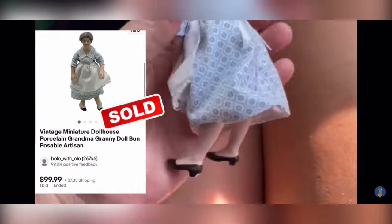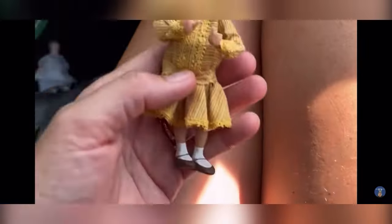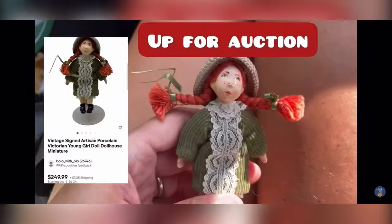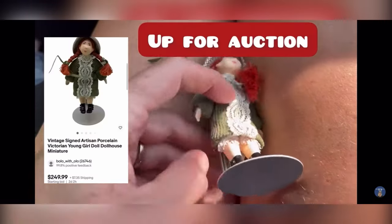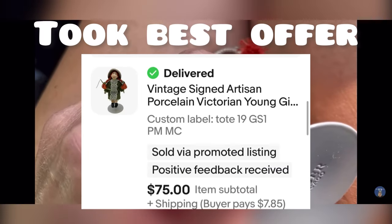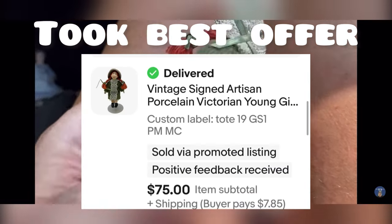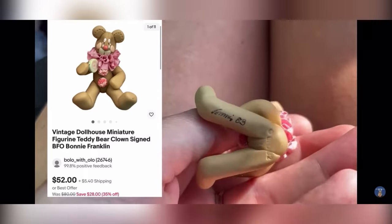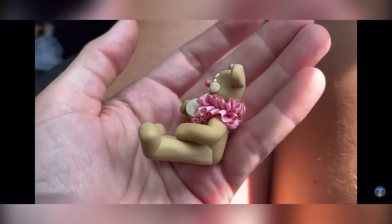Here is the first one — I sold her for $99.99. But wait, there's more. This one sold for $249.99, and I still have this one listed. I've got her up for auction for $249.99 and she's actually signed on the foot, but I don't know what it says. She is incredible also. And then I also found this little bear — it's super cute, so I've got that one priced kind of high also.